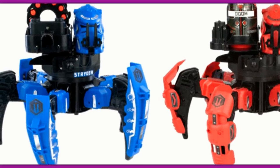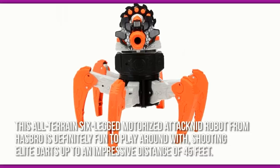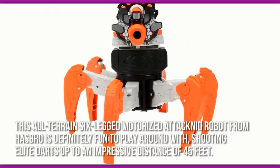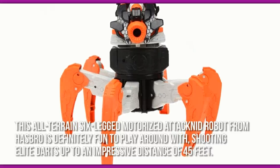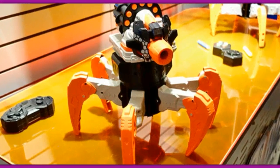Now let's have a look at some of the main positive and negative aspects. This all-terrain six-legged motorized attacknid robot from Hasbro is definitely fun to play around with, shooting elite darts up to an impressive distance of 45 feet. It would have been even better if its blasting capabilities weren't limited to elite darts, though.